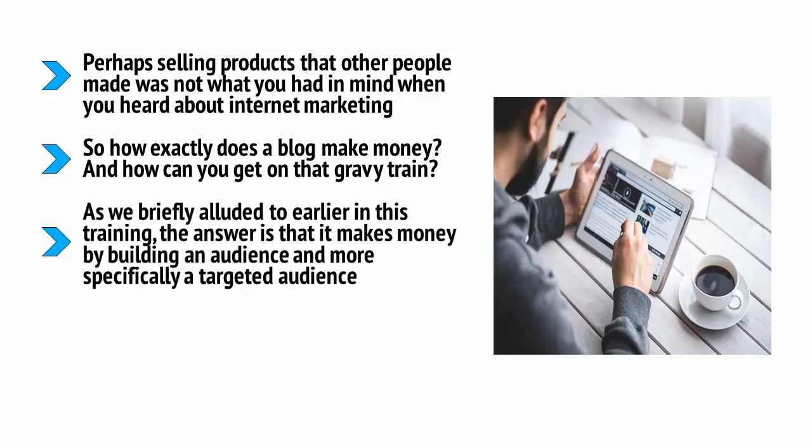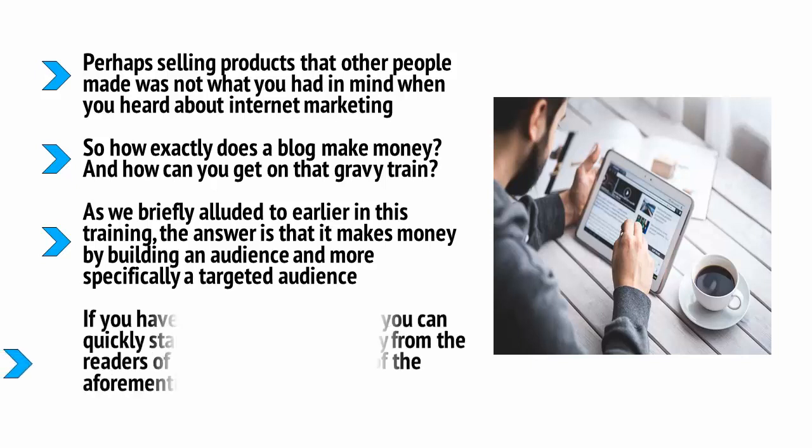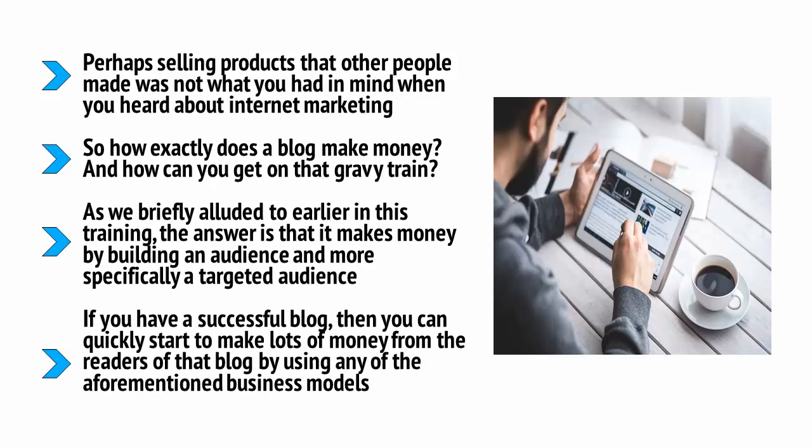How can you get on that gravy train? As briefly alluded to earlier in this training, the answer is that it makes money by building an audience — and more specifically, a targeted audience. Hopefully you're now already seeing all the ways that you can make money from an audience. Once you have a successful blog, you can quickly start to make lots of money from readers by selling PLR products, affiliate products, or using it to promote a service.